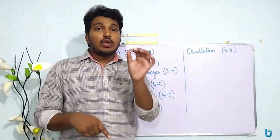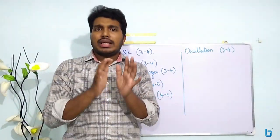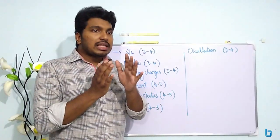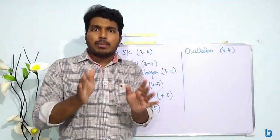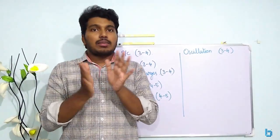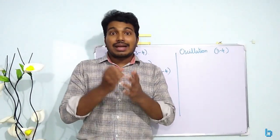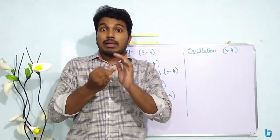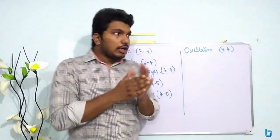Modern Physics — the dual nature of matter and radiation — has two to three questions. Make sure that you learn Modern Physics and Nuclear. If you learn Modern Physics, it's not complicated; it's easy marks. In the Nuclear chapter, we learn Radioactive Decay, the conditions of Binding Energy. This is important in this chapter.